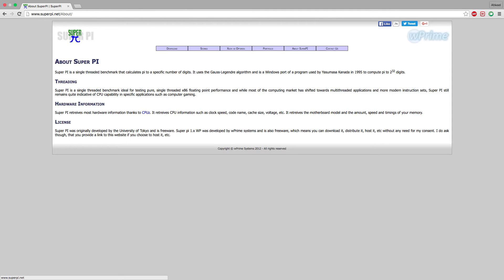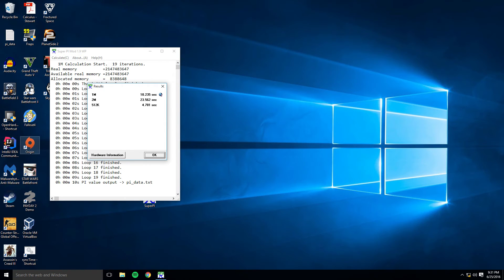This next benchmark is a little bit older and isn't as common, but it's still good because it gives you a sense of raw ability. The software makes your CPU calculate digits of pi and then times it. My CPU did it in 10.235 seconds, whereas the Skylake i5 did it in 10.35 seconds. Again, not much of a difference, but that's because this benchmark is a lot more dependent on the clock speed of your CPU, not the processing ability per cycle. Since both these CPUs are using the same pipeline length, what matters is the number of clock cycles for this specific test.